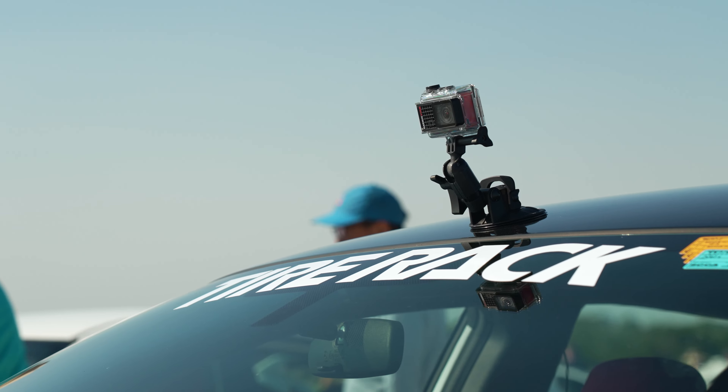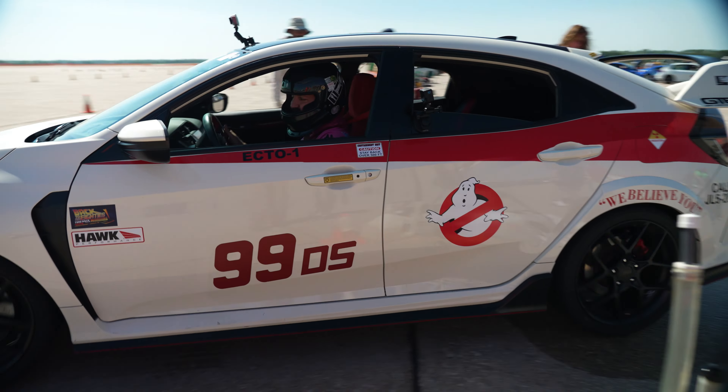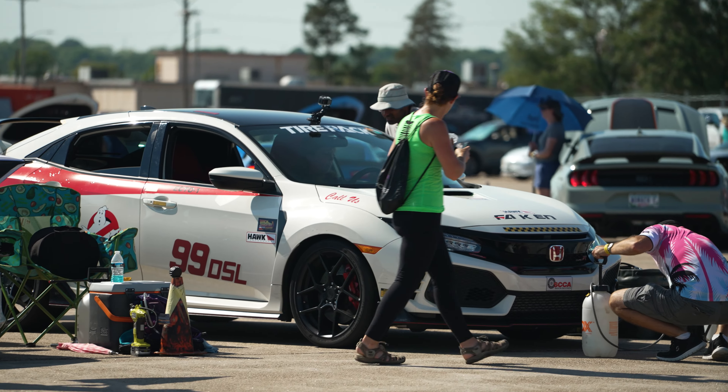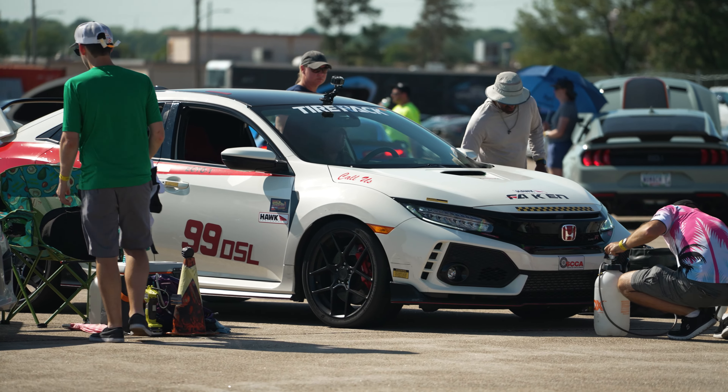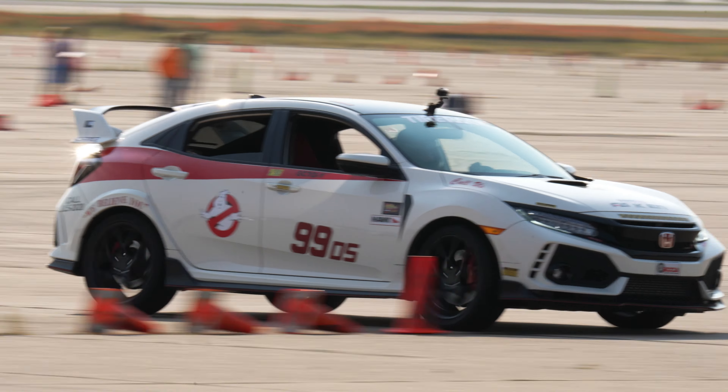The camera we've got on top of the car is a Garmin Verb Ultra 30, and that's just for course video. We're using that so that when our lady co-drivers run in the afternoon, they've got some wide-angle video to see the course and see what's going on from there.